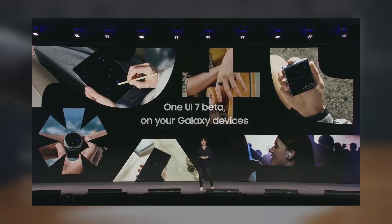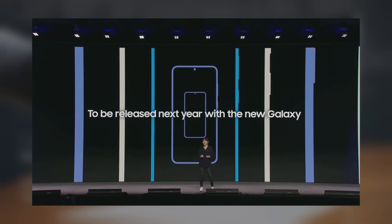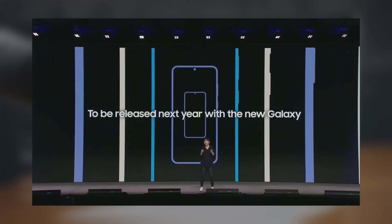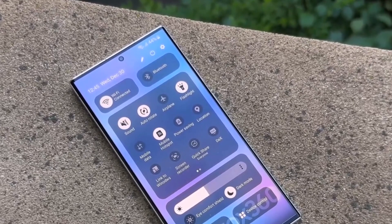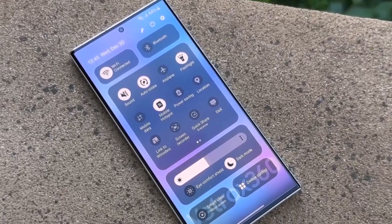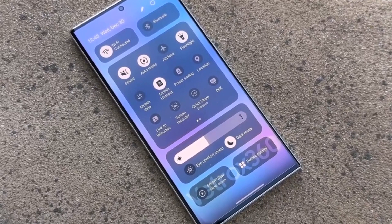In a significant announcement, Samsung revealed that the final version of One UI 7 will be launched alongside the Galaxy S25 series next year. While the recently released One UI 6.1 includes enhancements to the user experience, users will have to wait until the first quarter for the major update.